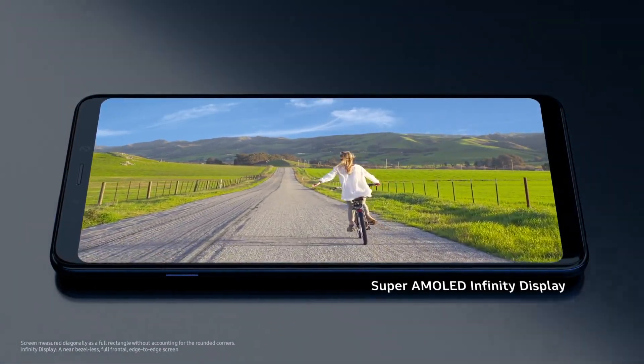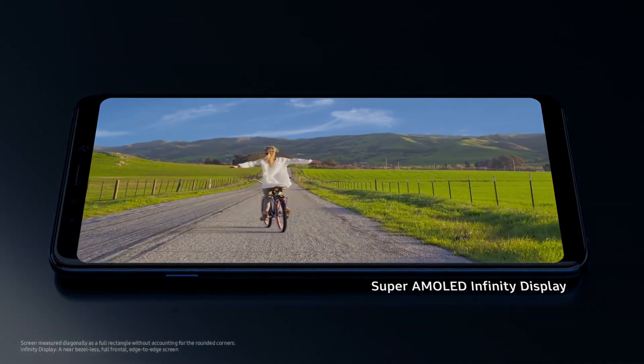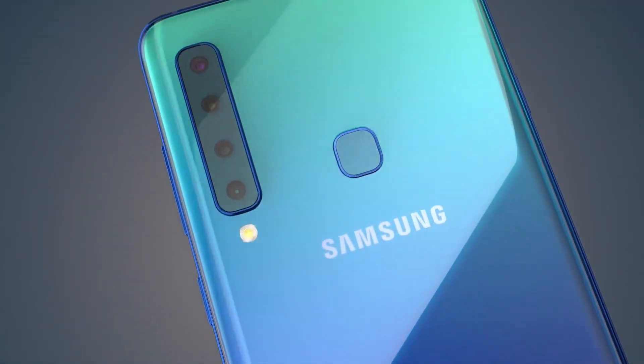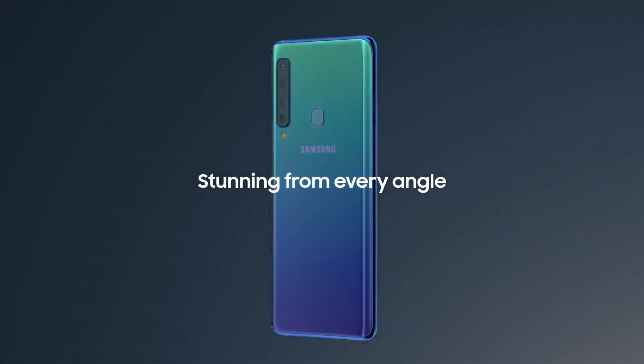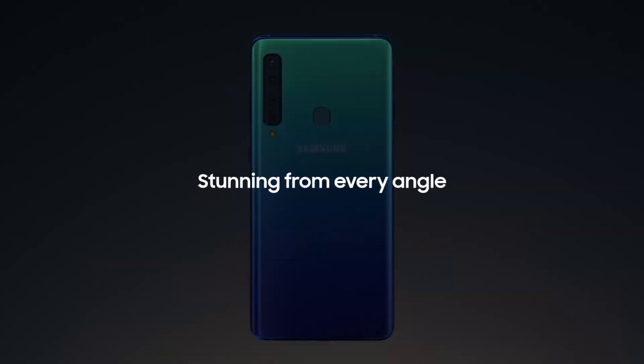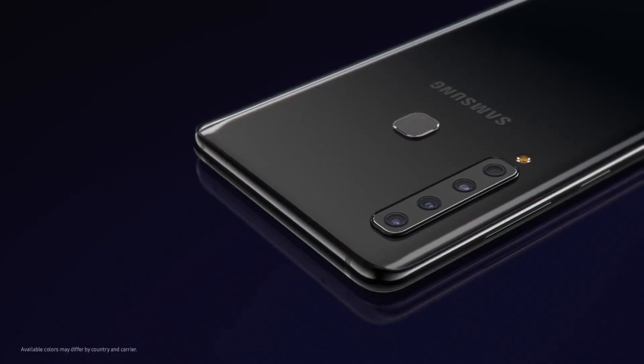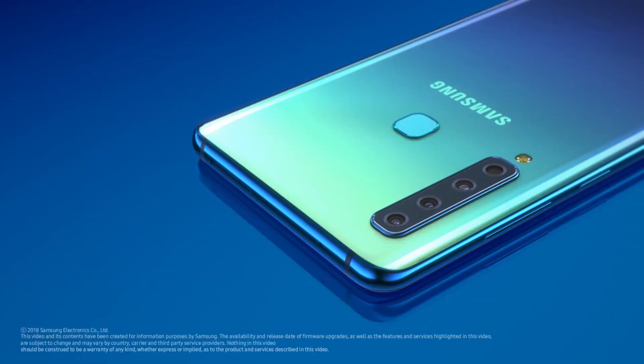All on our world-famous 6.3-inch Super AMOLED Infinity Display. To make sure your experience is unlike any other at this level, Galaxy A9's stunning new design and beautiful gradient colors give a completely different look and feel that truly sets the new A9 apart. This is Samsung Galaxy A9.